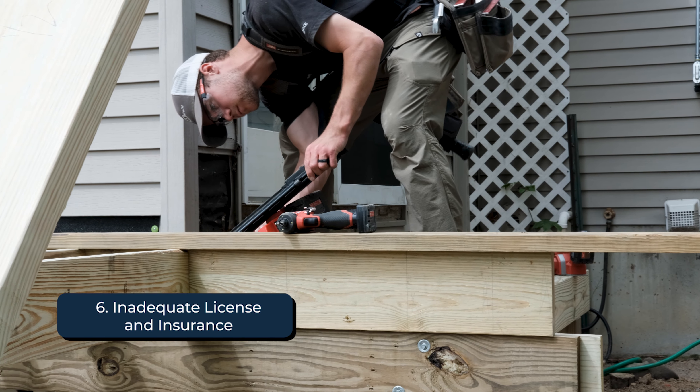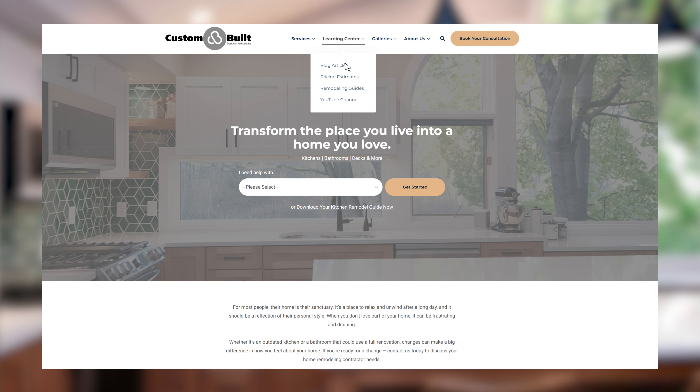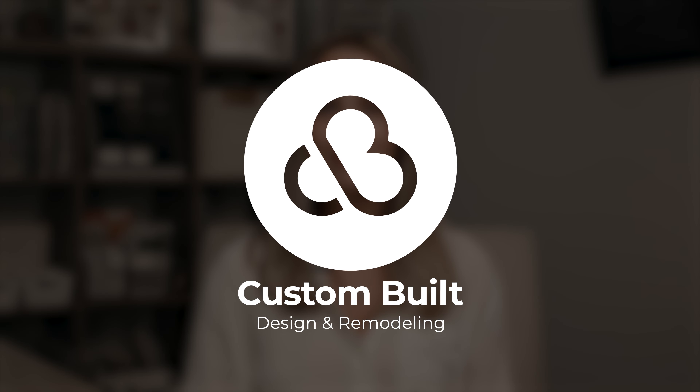The final red flag to look out for is inadequate licensing or insurance. It is crucial to ensure that your contractor is licensed and insured up front. If anything goes wrong during your project and they aren't licensed or aren't insured, you're typically left with all the responsibility on you — the cost, the workmanship issues, anything that went wrong — you might have to own because there's no outside accountability for the contractor.